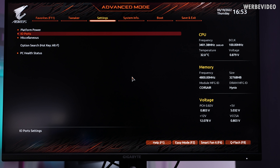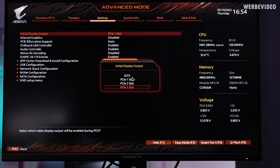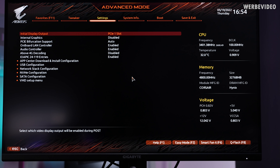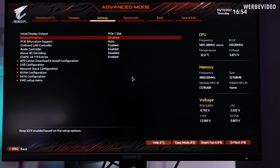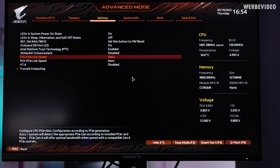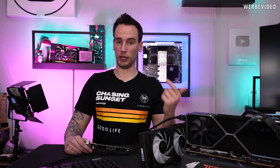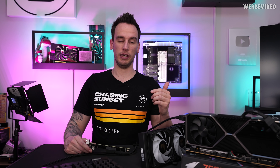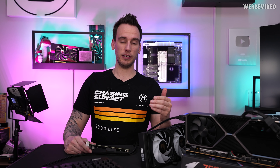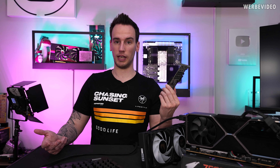I started debugging some stuff in BIOS. In IO port you can select the initial display output and which slot should be used, but no difference at all. Same goes for disabling the internal GPU — makes no difference. In miscellaneous you can select the CPU PCIe speed; I tried Gen 1, 2, 3, and 4, but also no difference. This doesn't necessarily mean the first slot is broken — it could just be a POST issue where the VGA can't be initialized in the first slot. To verify this, we'll plug a random PCIe SSD in the first slot and see if it gets detected in Windows.